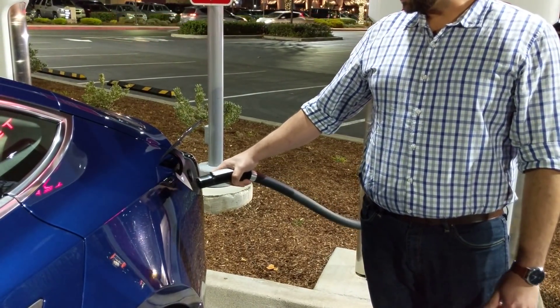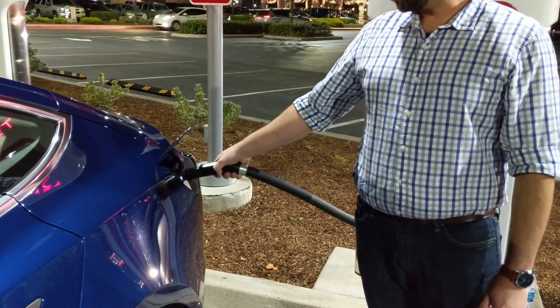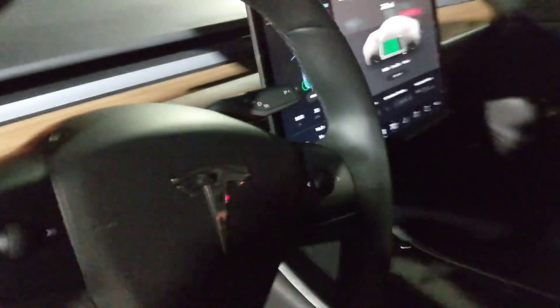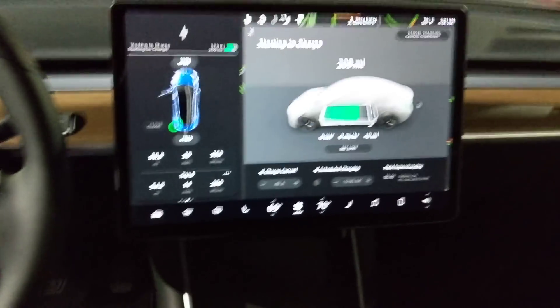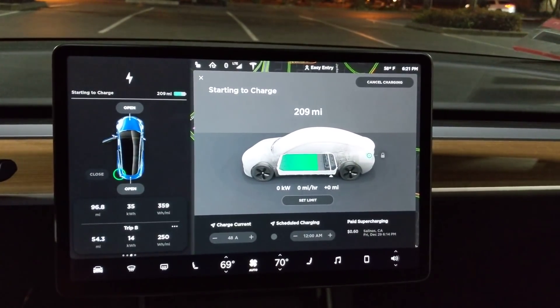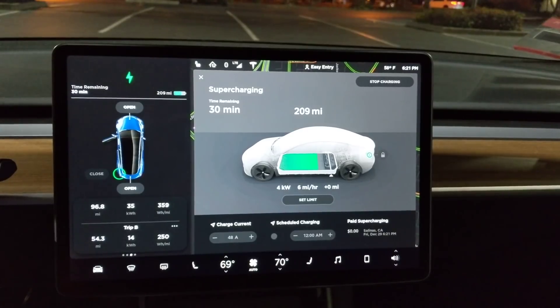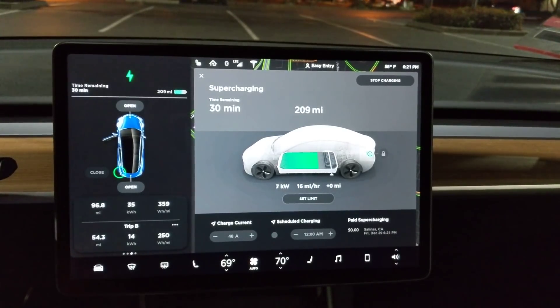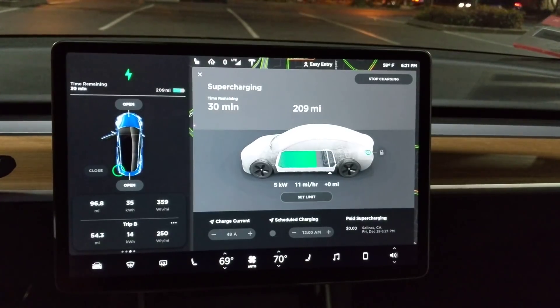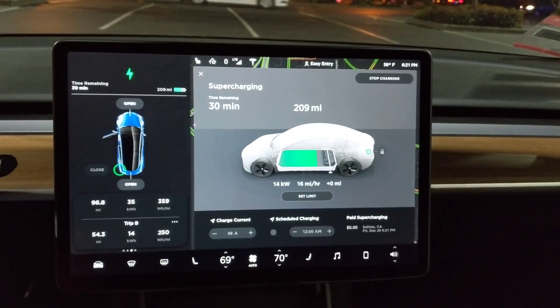You get the light on the T now instead of the ring. So that's your blue — that means it's ready. Green is charging. So we're starting to charge. I expect to see mid-30s to 40 kW, probably about 150 mph charge rate given the battery is 75-80% full.